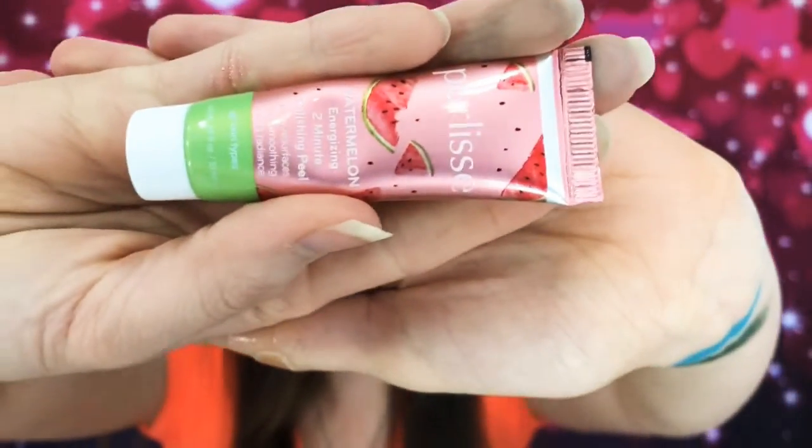This one's by Prelease — it's a watermelon energizing two minute polishing peel. It's supposed to gently resurface skin, smoothing and boost radiance. Let's check this out, do a little smell test. Slight hint of watermelon — they could have added more, but it's good. I dig it. That's a very fruitful bag!